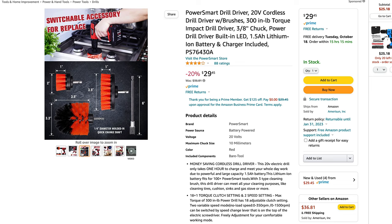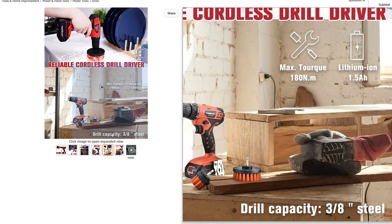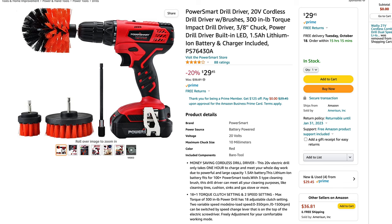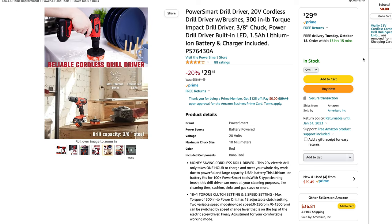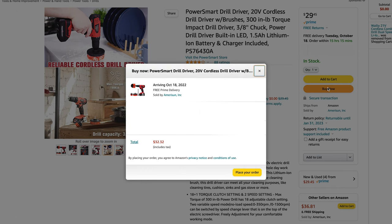I have to hand it to them — the marketing department is making this drill stand out. The listing picture shows a belt sander, some wood, the drill, and the brushes. It also says it's an impact drill driver in the title, which is almost certainly either false advertising or more likely a misunderstanding by their marketing team of what an impact drill actually is. We'll see when I get it here and open it up.